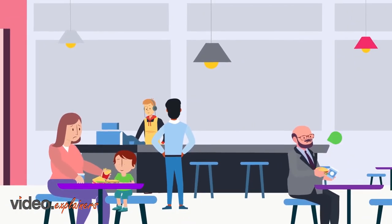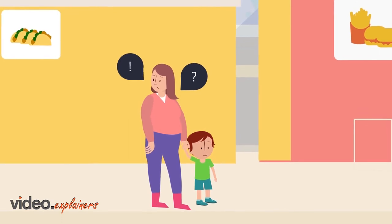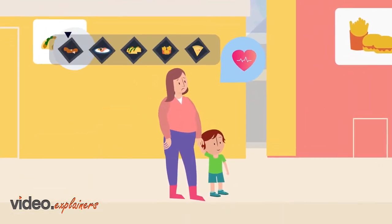Eating out shouldn't stand in the way of your health goals, but it can be stressful and confusing to figure out which restaurants and meals are best for you when you're trying to make a healthy choice.